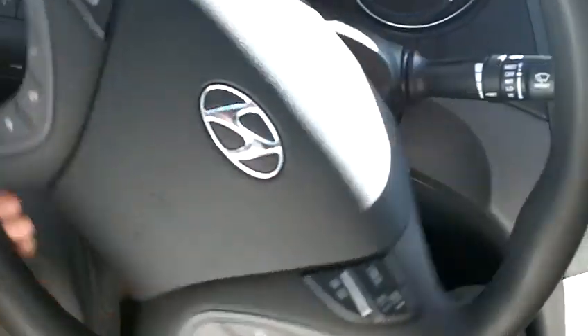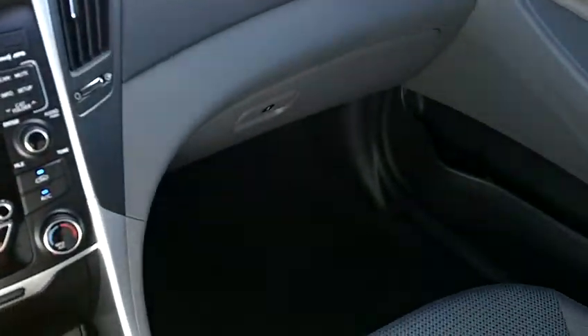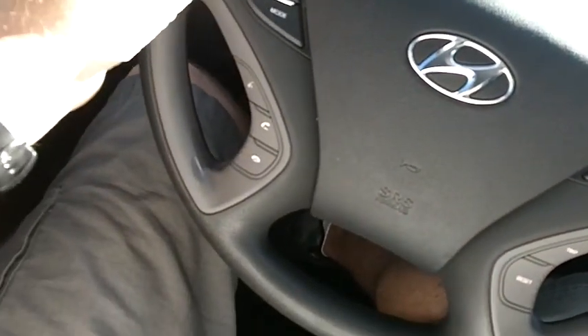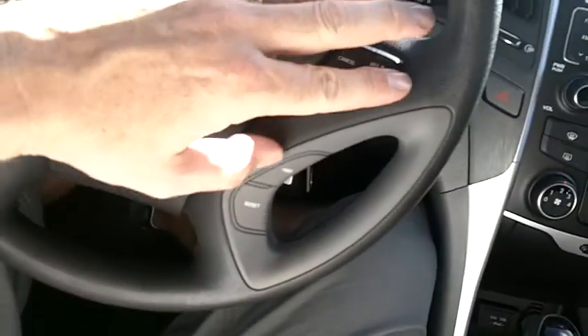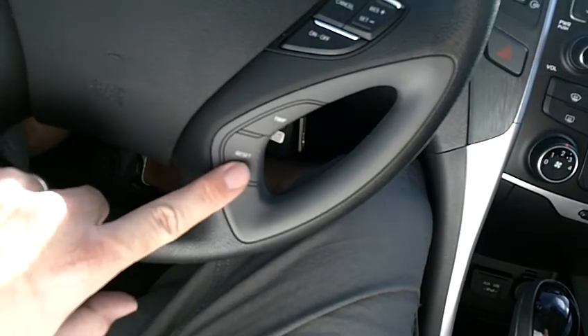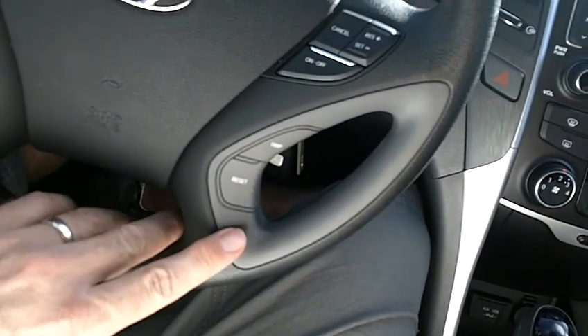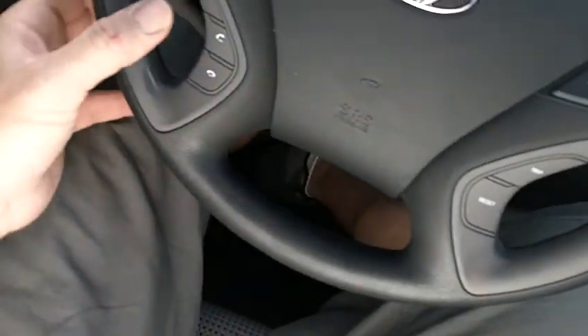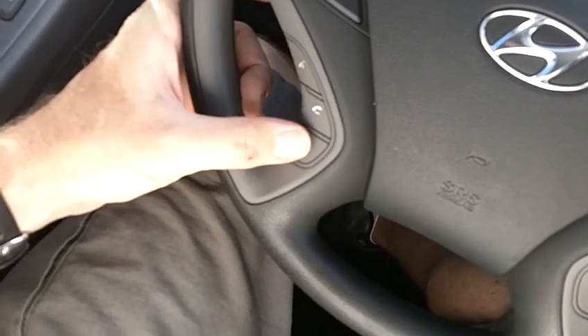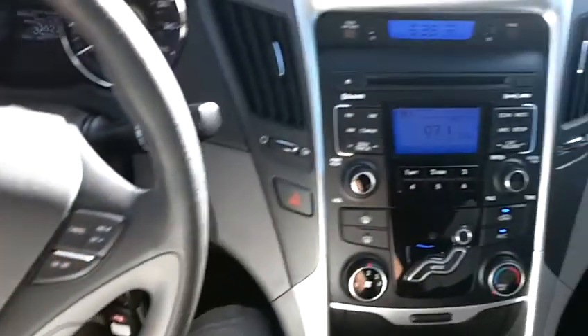It's a very attractive dash and trim, very ergonomic with a lot of great features. On the GLS, a few more upgrades include controls on the steering wheel — volume and channel controls for the radio, and cruise control. There is a car computer that tracks average miles per gallon and distance to empty. It also has a Bluetooth link for your cell phone for hands-free talking.